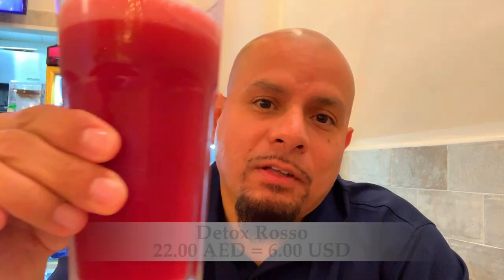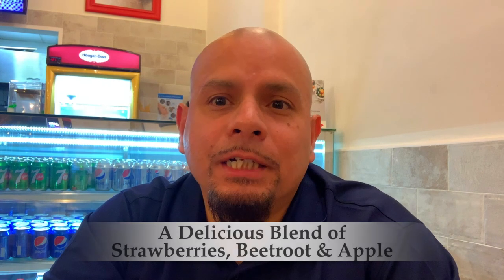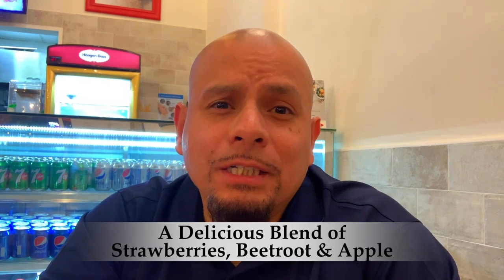They just brought out the Detox Drink, so I'm going to go ahead and try it out. Look how rich and red that is. Mmm, that is pretty good. It's strong in the beetroot, but you can definitely taste the apple when you first drink it. The strawberries — I can't really say I taste them. I think the apple and the beetroot are overpowering, but nevertheless, it's still really good.